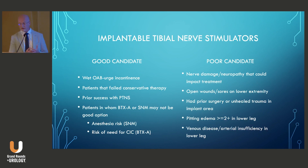Who would be a good tibial nerve stimulator candidate? Anyone with urge incontinence who has failed conservative therapy. Prior success with PTNS would be ideal, although it's not a prerequisite. Patients in whom Botox or sacral nerve modulation may not be a good option — such as those with anesthesia risk or risk for needing catheterization with Botox — would also be good candidates.